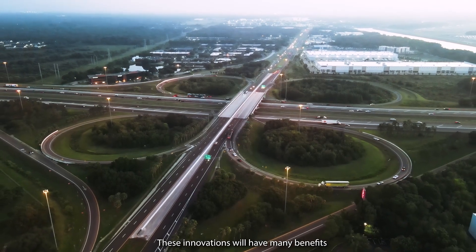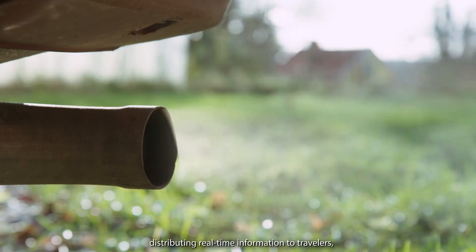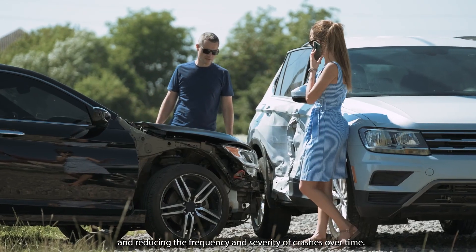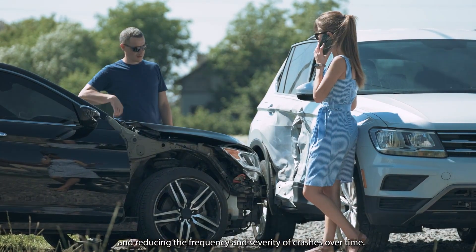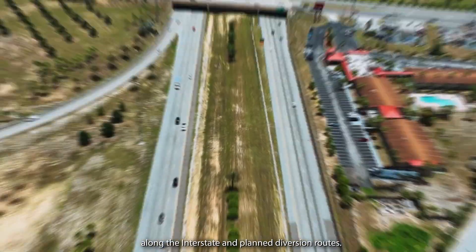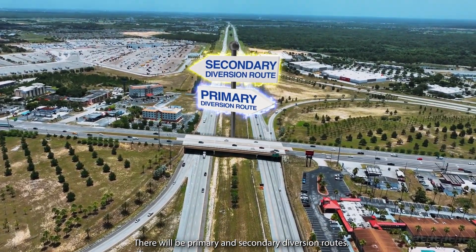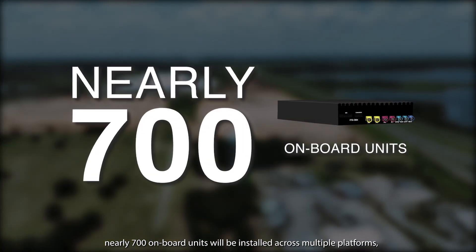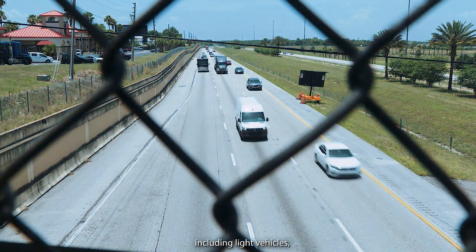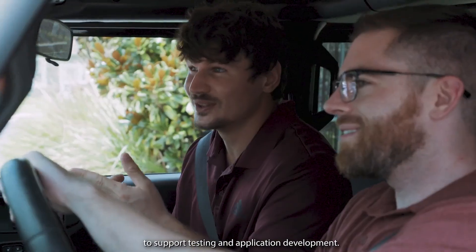These innovations will have many benefits, such as reducing the cost of transportation, helping the environment, distributing real-time information to travelers, and reducing the frequency and severity of crashes over time. This will be achieved by installing nearly 700 roadside units along the interstate and planned diversion routes. There will be primary and secondary diversion routes. Along with the roadside units, nearly 700 onboard units will be installed across multiple platforms, including light vehicles, transit buses, and emergency vehicles, to support testing and application development.